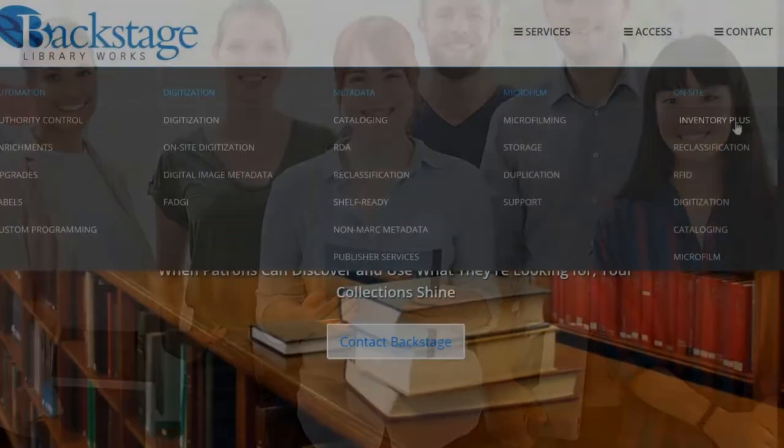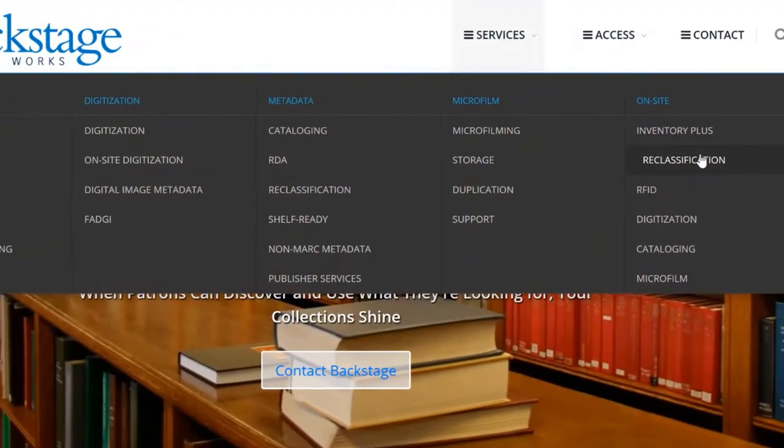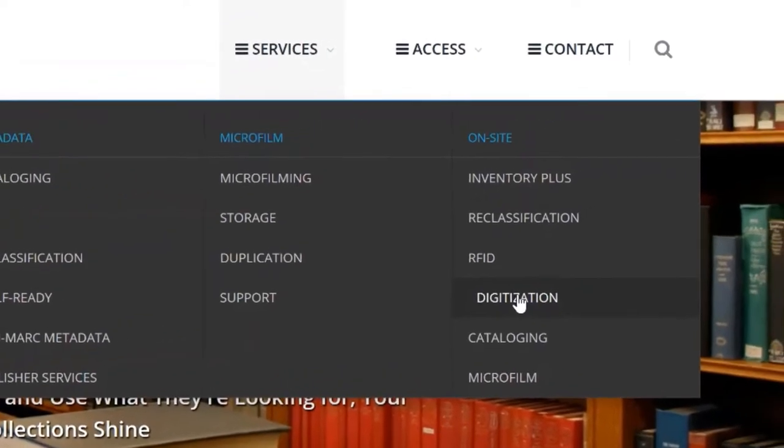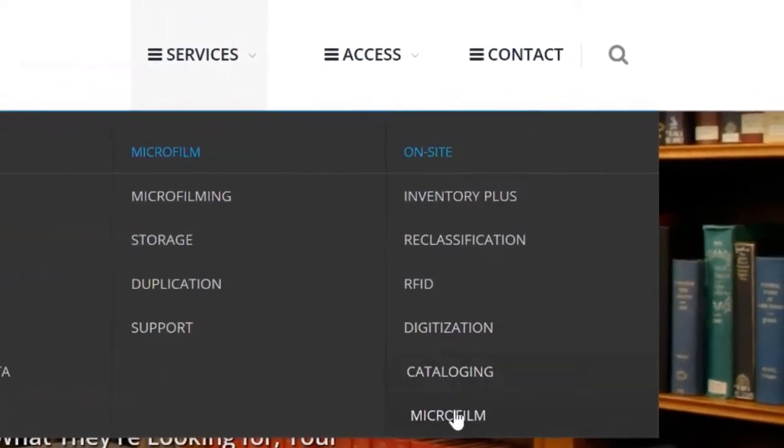Our menu of on-site services includes inventory, reclassification, RFID implementation, digitization, cataloging, and microfilming.